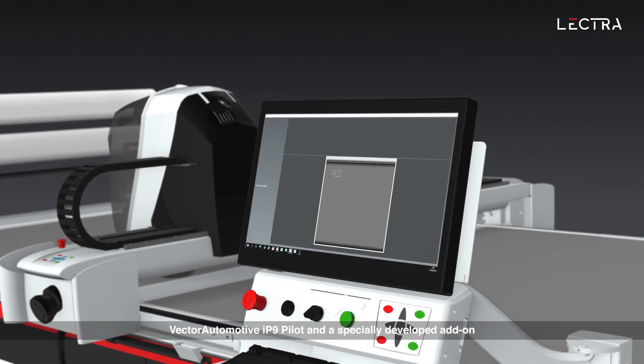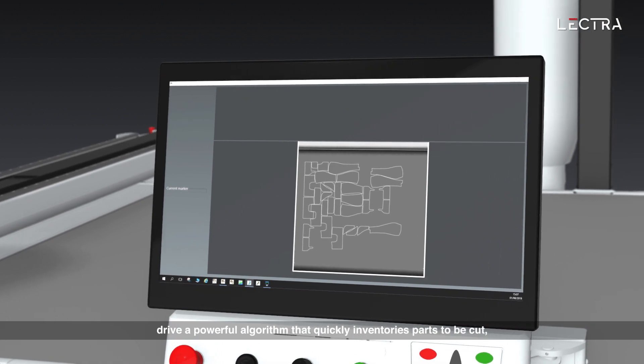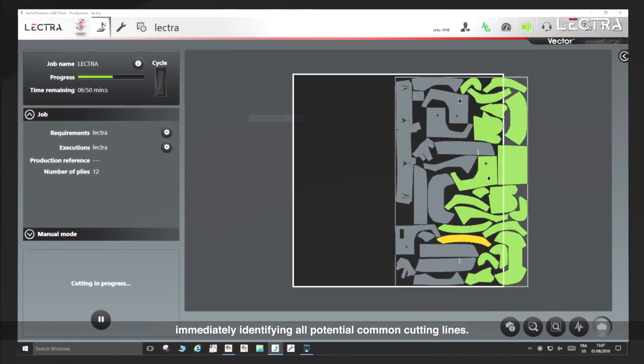Vector Automotive IP9's pilot and a specially developed add-on drive a powerful algorithm that quickly inventories parts to be cut, immediately identifying all potential common cutting lines.